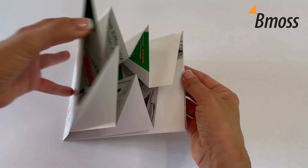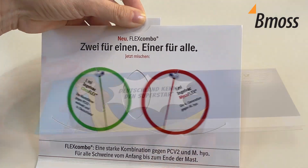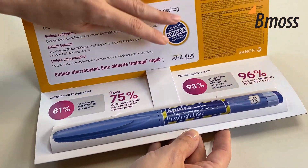Whether it's interactive convention displays, sales aids, handouts, mailings, or marketing packaging — we will make you stand out.